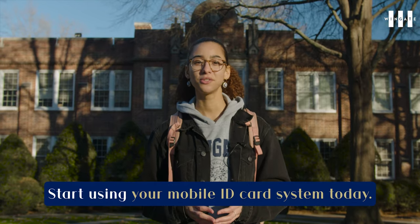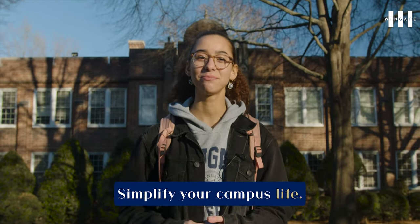Embrace the convenience. Start using your mobile ID card system today. Simplify your campus life.